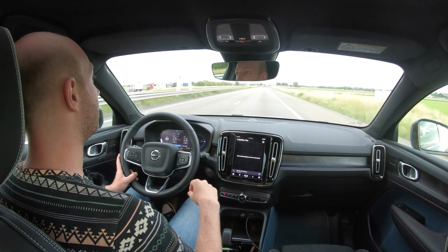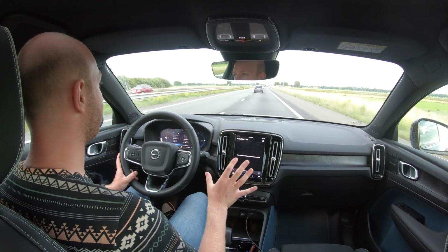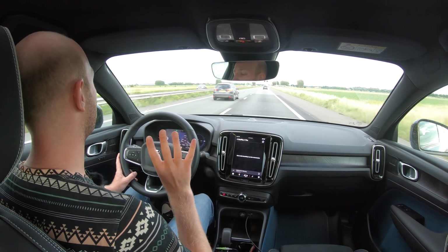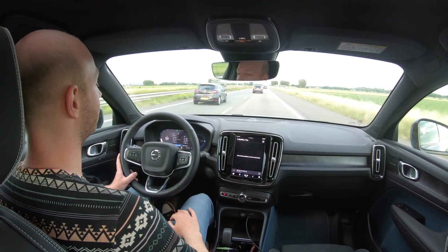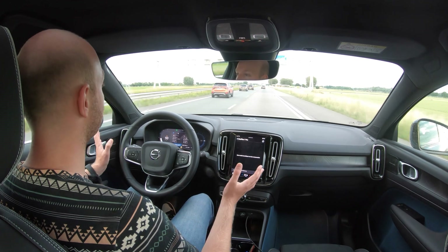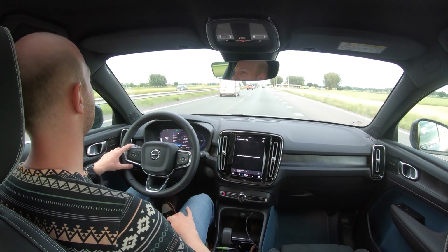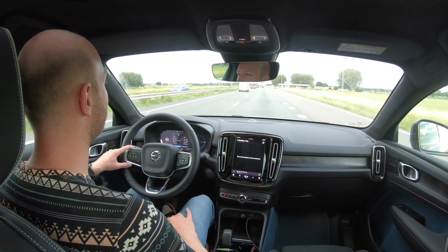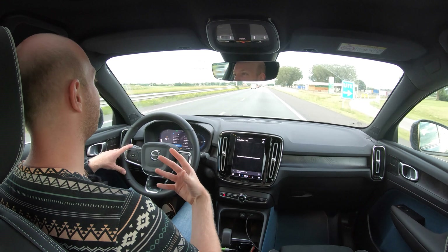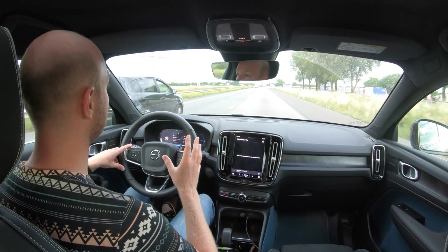Compared to the WLTP range, this is still very good. The Volvo drivetrain is not the most efficient - I'm averaging 18.3 kWh per 100 kilometers. The suspension of the C40 is a little too stiff in my opinion. The Volvo XC40 drives a bit better because the suspension is more comfortable, which suits the car better than the sportier setup.